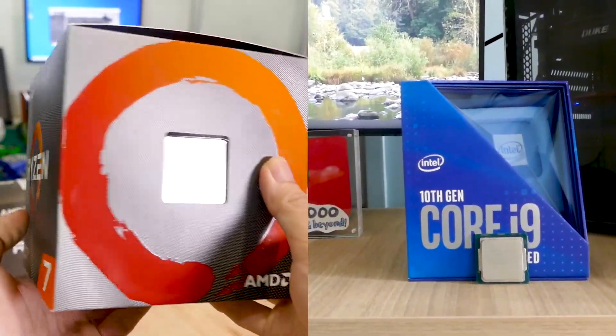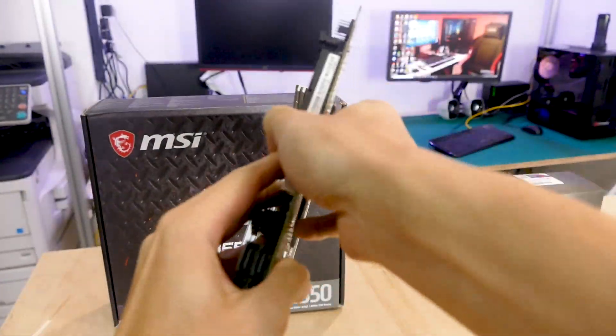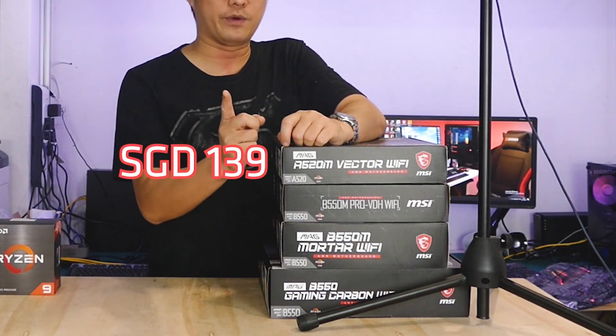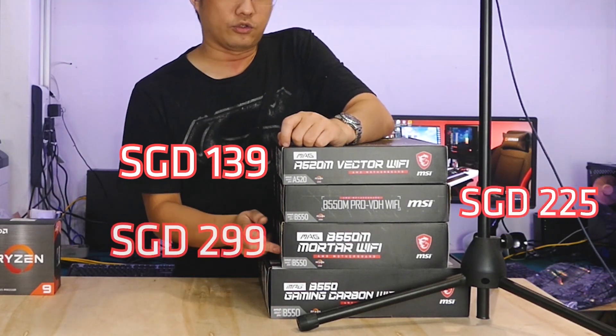Why? Because they are the two biggest players in the CPU market. Today we're going to talk about AMD. If you want an Intel CPU buying guide, drop us a comment and we may consider building one. If you haven't seen our motherboard buying guide, we focus on the AMD B550 motherboard range — I'll include a link so you can check that out.